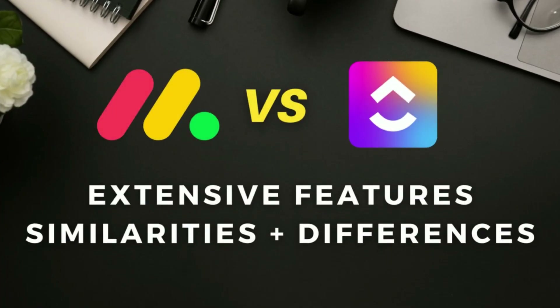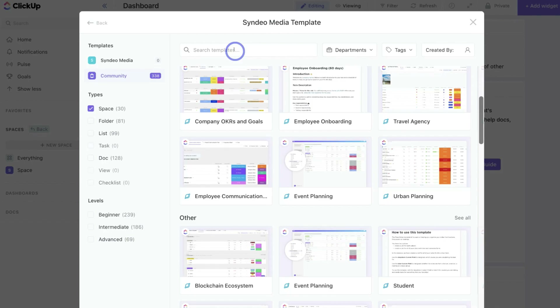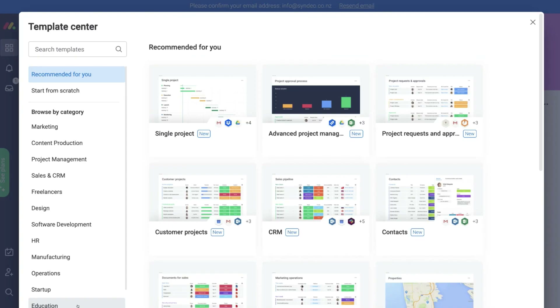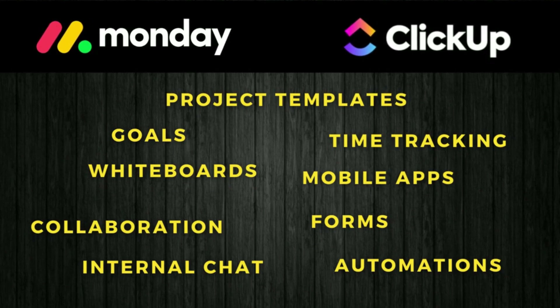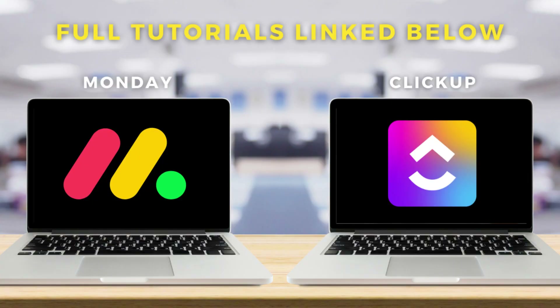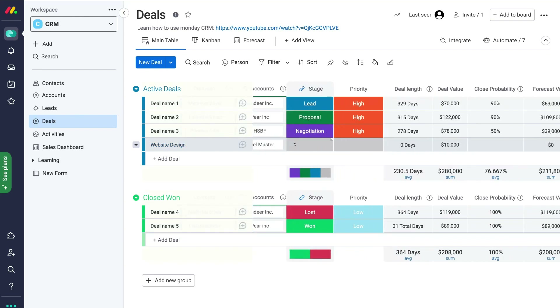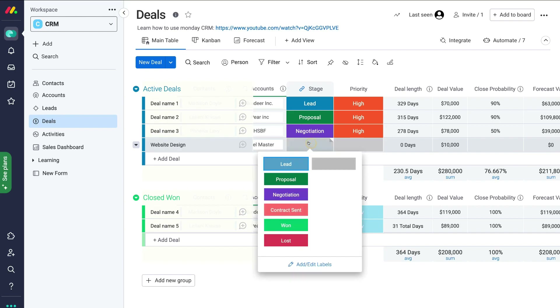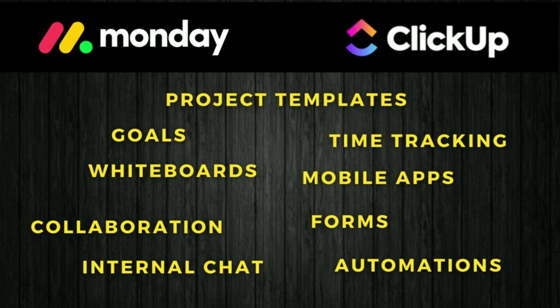What about the extensive features that make these platforms stand out for small business operators? Both platforms offer hundreds of project templates that you can choose, customize and get started with, as well as time tracking, goals, mobile apps, whiteboards, collaboration features, forms, automations, internal chat and more. I find the CRM capabilities are more extensive and easier to manage within Monday compared to ClickUp, and Monday's automations make it simple to automate actions across related boards. Although in essence both platforms offer the same features that are important for small teams.